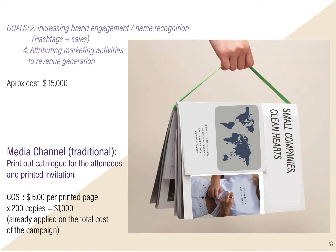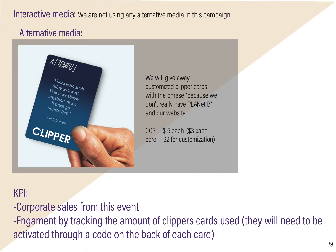Our media channel will be the printed catalog distributed traditionally to attendees at $5 per person, everything included. For alternative media, in our catalog we will give away customized Clipper cards with the phrase 'Because We Did Not Have Planet B.' Our KPIs will be corporate sales from this event and engagement by tracking the amount of Clipper cards used, since they need to be activated through a code on the back of each card.